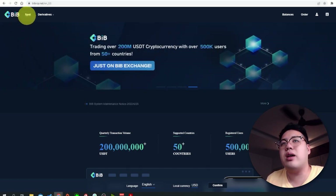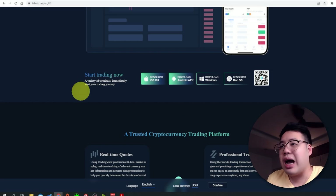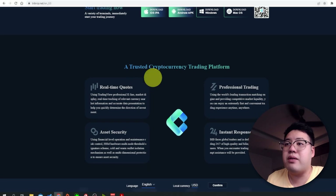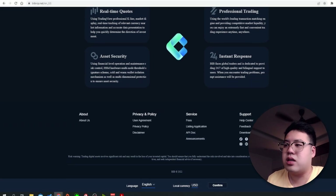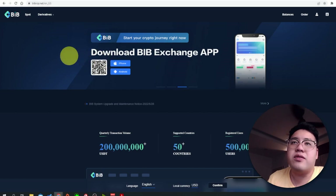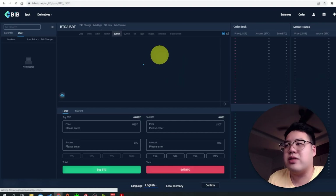If you look here, you have Spot and Derivative. Scrolling down, you can download via iPhone or Android. They are a cryptocurrency trading platform with real-time quotes, professional trading, asset security, and 24/7 instant customer support. This is a very user-friendly interface with Spot and Derivative sections.